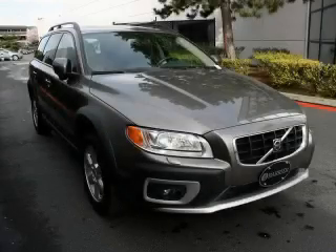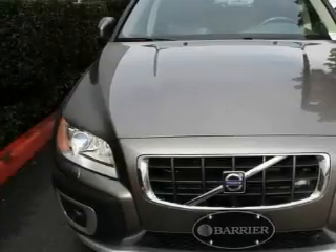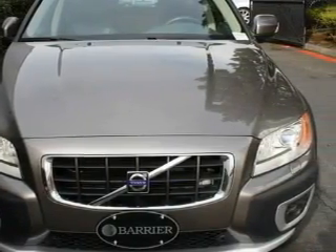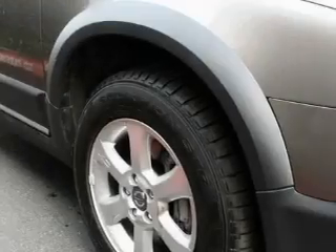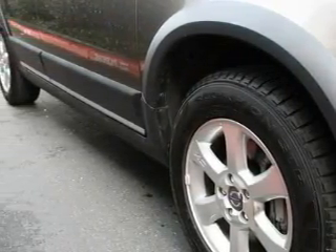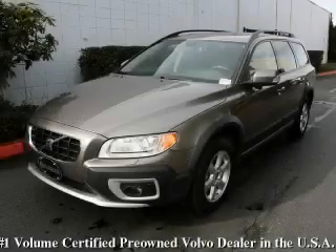It features a 3.2-liter six-cylinder engine, an automatic transmission, and four-wheel drive. This Volvo has had only one owner and it qualifies for the Carfax buy-back guarantee. Contact us today and schedule your opportunity to see this crossover in person.